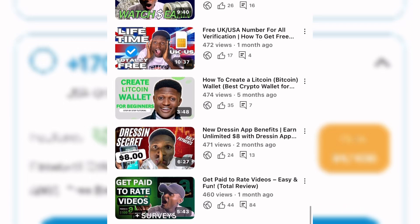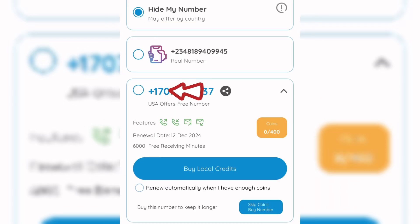Right over here you can see the US number we have on this platform — this is actually owned by me. You can send and receive calls with this number, and send and receive messages. This number is renewable on the 12th of December 2024, and you need 400 points to keep it. Come down here and click on 'Renew Automatically When I Have Enough Coin.' Once you do that, this number will renew by itself.